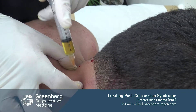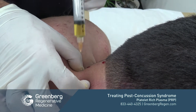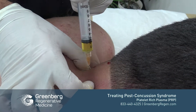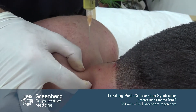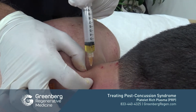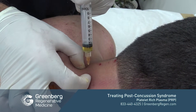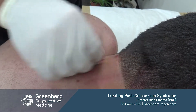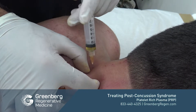Most patients tolerate the procedure very well. Injections can be somewhat uncomfortable — obviously you're injecting into an area of pain — but it's a few minutes of discomfort, which is well tolerated. When we get enough rebuilding, it makes lifelong changes, and I personally think it's well worthwhile for the patient who is properly selected by physical examination, history, and knowledge of their accident.